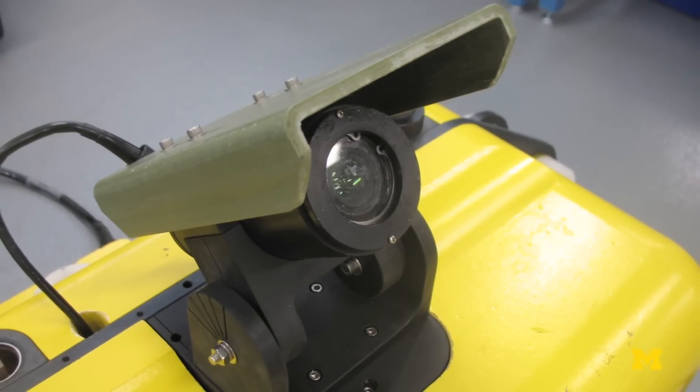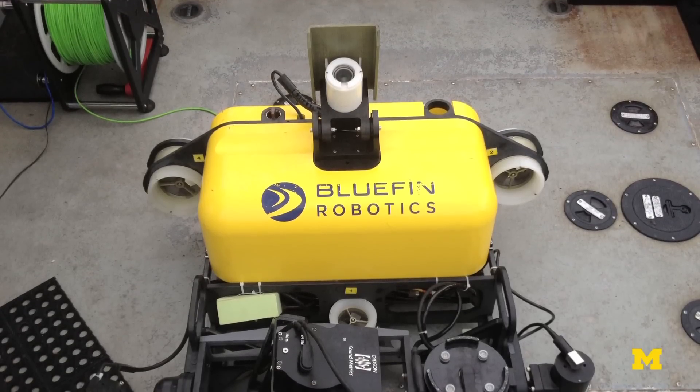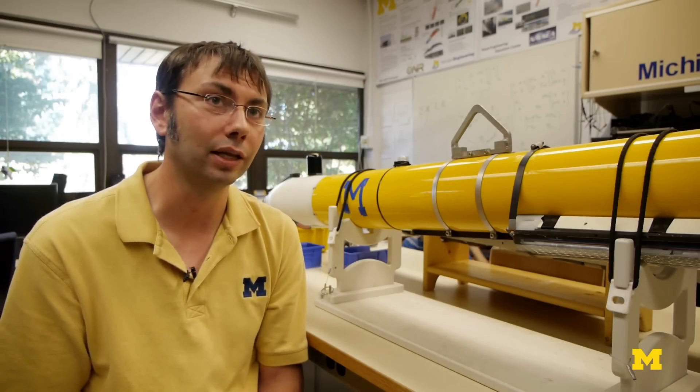By equipping the robot with these camera systems, what we're able to do is essentially allow the robot to navigate much more like you or I do as a human, in the sense that it can use visual information to recognize places on the ship hull that it's seen before.